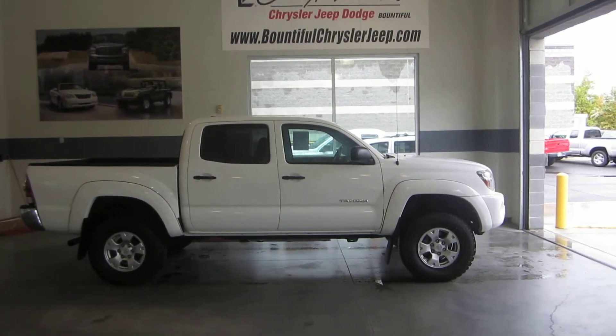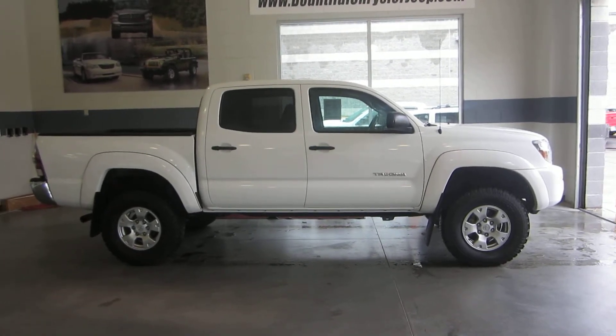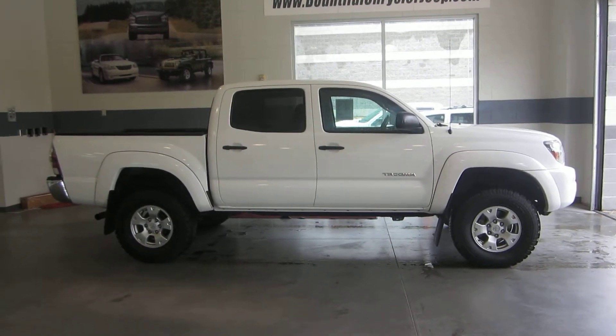What we have here is a 2011 Toyota Tacoma. This pickup is very nice, very clean, well taken care of — no dings, dents, or scratches.